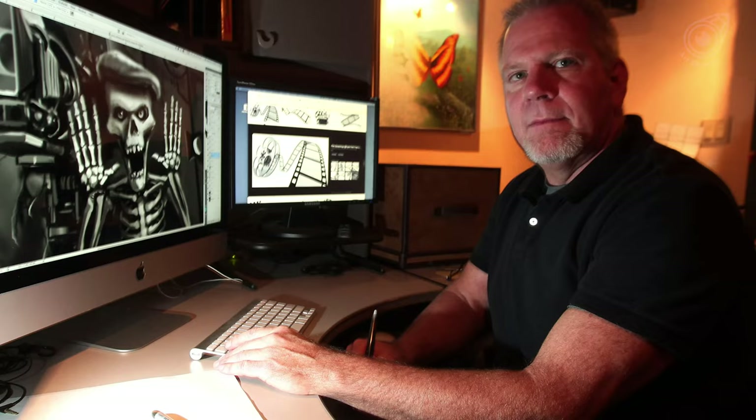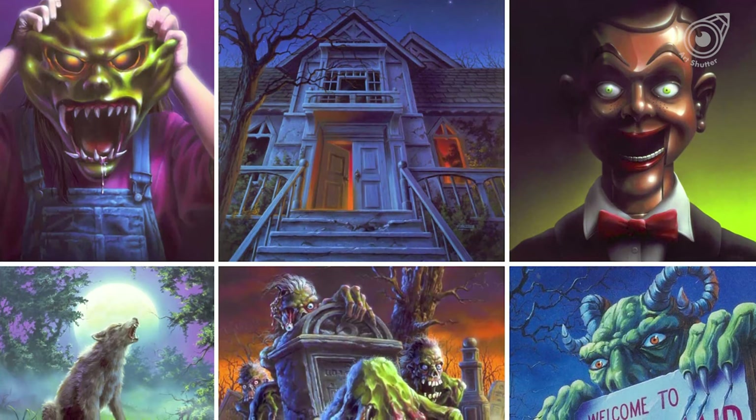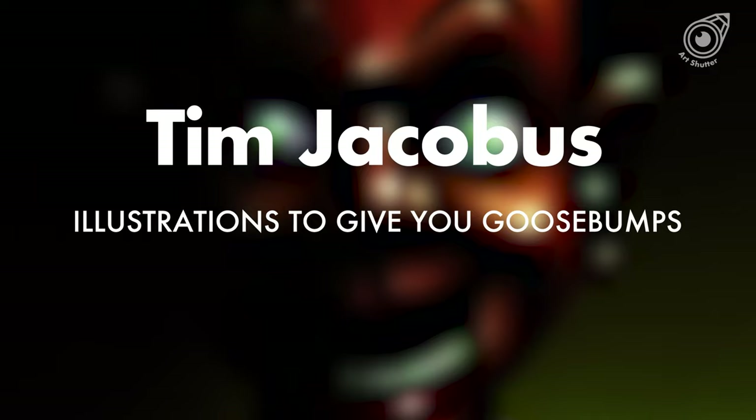Tim Jacobus is an American artist who was the main illustrator of the Goosebumps books. He is best known for his work on the original series, where he painted 60 of the 62 original covers. Let's see how he created the most remembered creepy covers of the 90s.